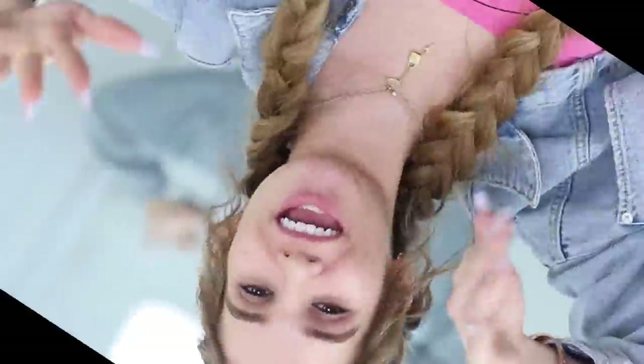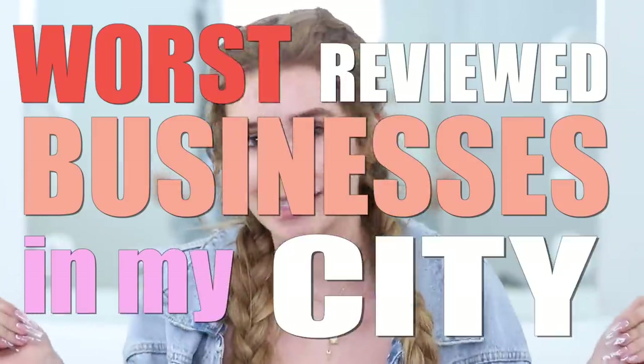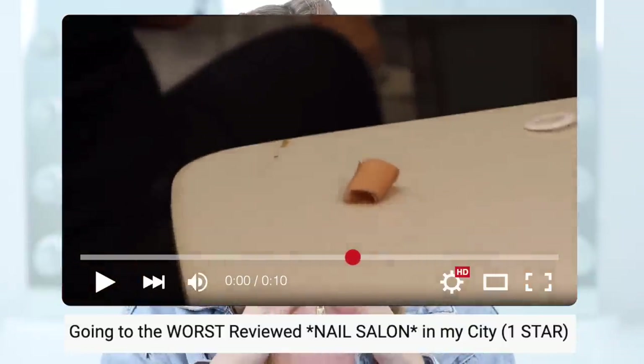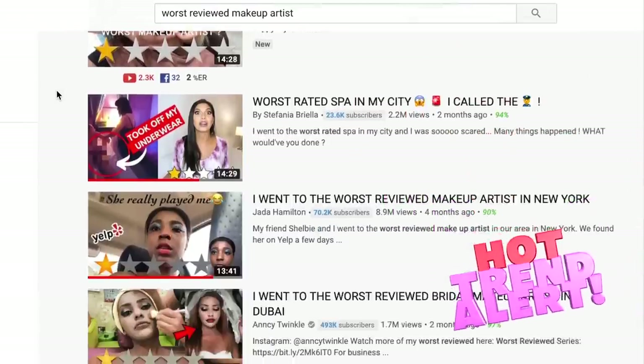Hey guys, it's me Sylvia back with another video. Welcome back to my channel. Today's video we're gonna be doing another episode of going to the worst reviewed businesses in my city. The first one I did was a while back - I went to the worst reviewed nail salon and it didn't turn out as badly as we expected, but I've been getting a ton of requests to go to the worst reviewed makeup artist in my city.